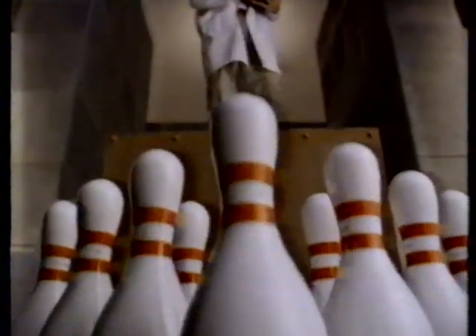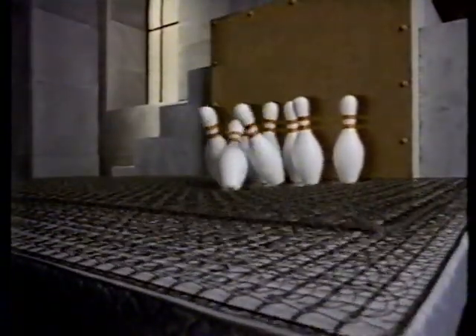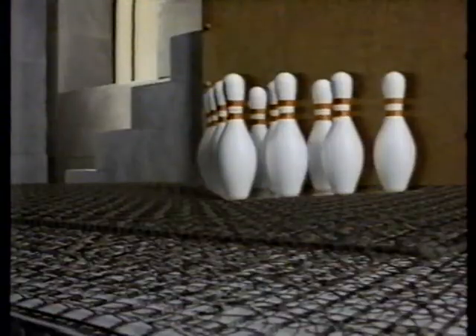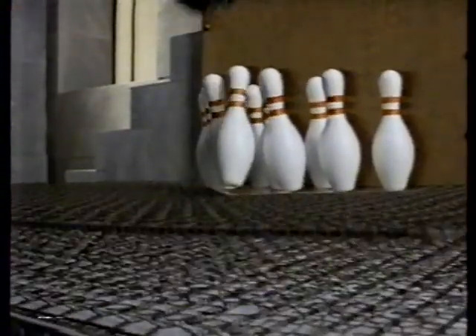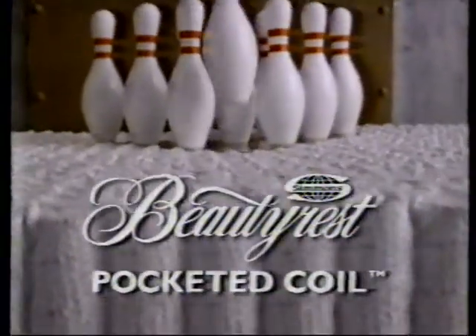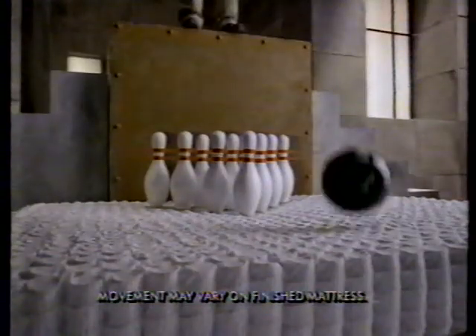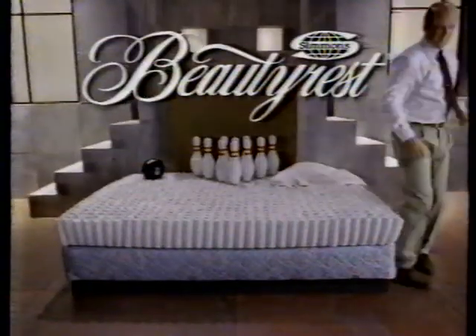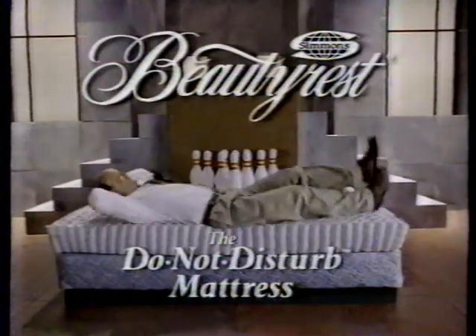To demonstrate the unique construction of a Simmons Beautyrest pocketed coil mattress, we're dropping the ball. On the competition, that is. The leading competitor's mattress relies on linked springs, so when your partner moves, you can get disturbed. But only Simmons has the Beautyrest pocketed coil construction to help give you undisturbed sleep, no matter what's rolling around next to you. Beautyrest by Simmons — the do not disturb mattress.